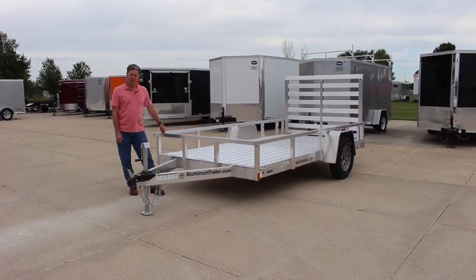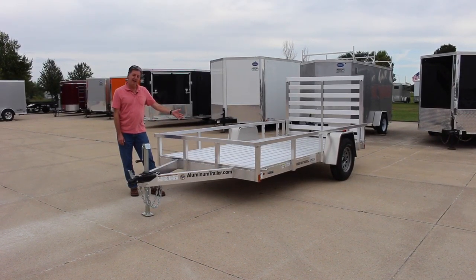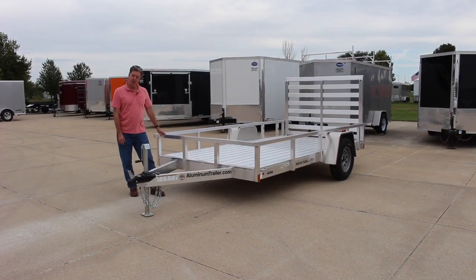Hello, welcome to Right Way Trailers. Today we're talking about our six by twelve aluminum ATC open utility trailer.